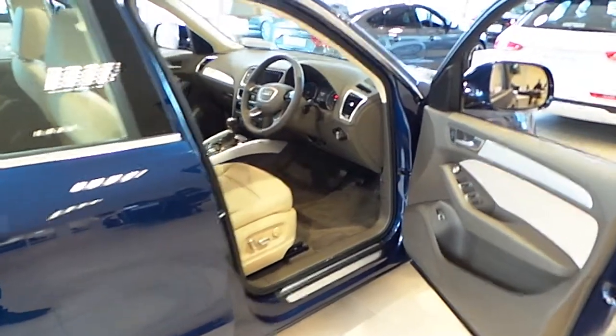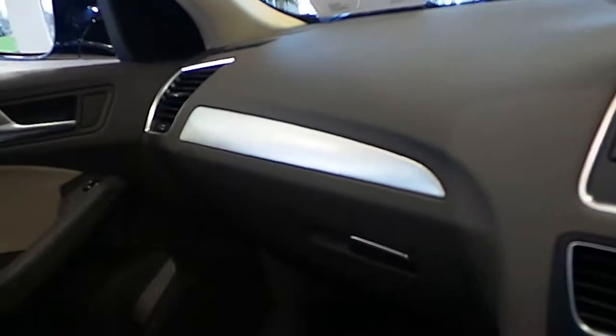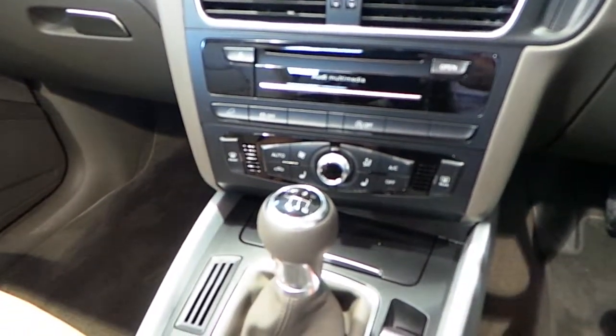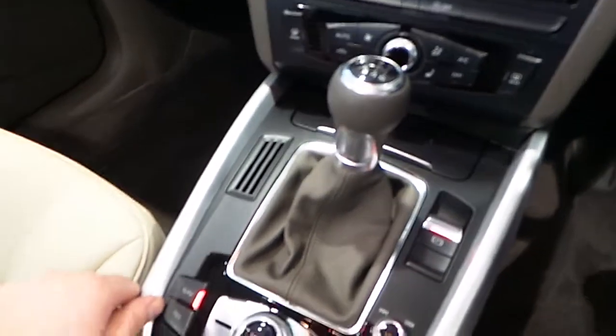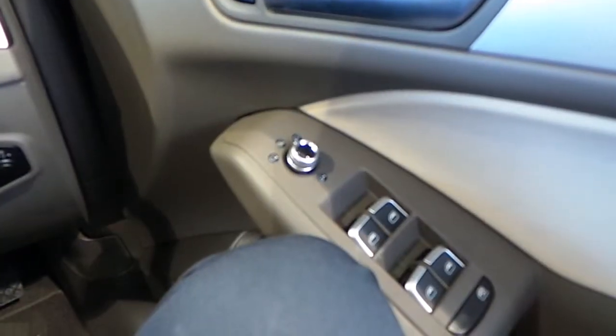Our Q5 is fitted with a host of extras, from front and rear electric windows, cream leather seats which can be electrically adjusted, an armrest, a brown dash with brushed silver inlays, sat nav, Audi drive select, auto start stop, hill descent, air conditioning, a six-speed gearbox, a multifunctional steering wheel, cruise control, auto lights, electric heated folding mirrors, auto dimming mirrors, and a full opening and closing panoramic roof.